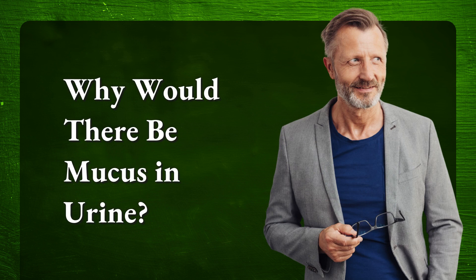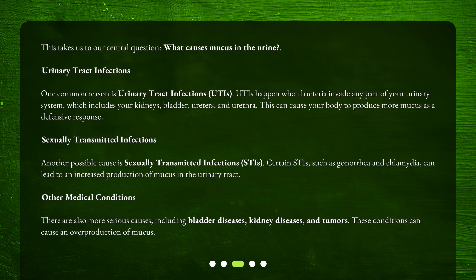Why would there be mucus in urine? This takes us to our central question: what causes mucus in the urine? One common reason is urinary tract infections, UTIs. UTIs happen when bacteria invade any part of your urinary system, which includes your kidneys, bladder, ureters, and urethra. This can cause your body to produce more mucus as a defensive response.